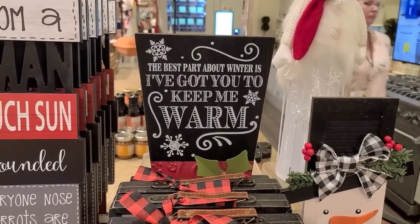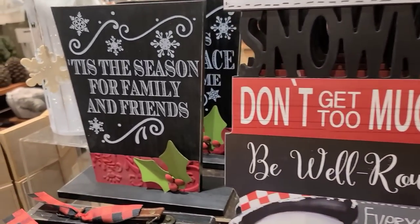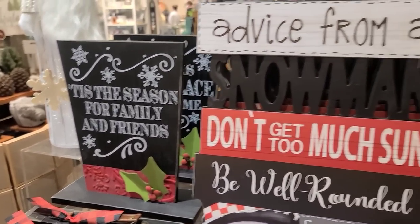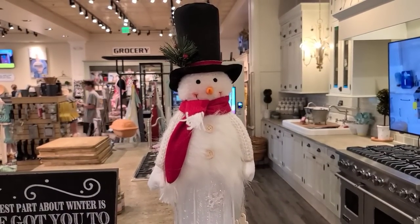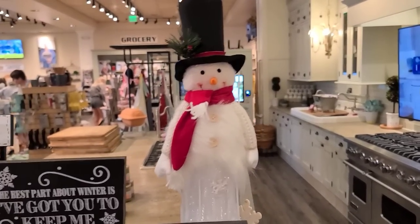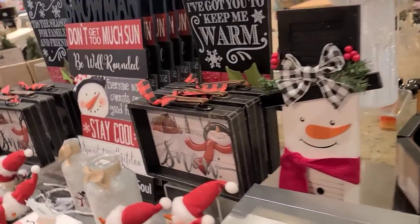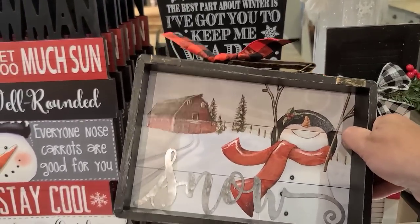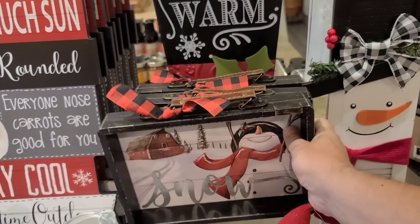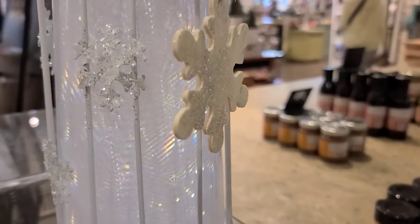The sign reads 'The best part about winter is I got you to keep me warm' — like an old Dean Martin song. You can see it better from over here — it looks like a snowman hat. That's $20.00. This guy is $50.00 — a little snowman. And this suitcase, I think it's $20.00 — it's like a suitcase cut in half. That's $25.00. This snowman does light up — hard to tell but he is.